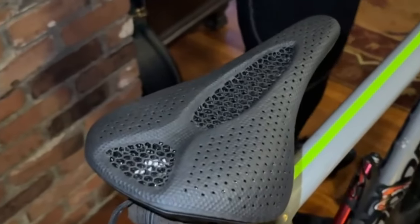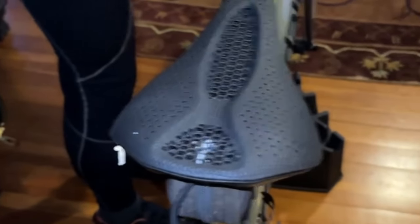Our last tester, who I'll call Dean for reasons I'll explain later, is a dedicated and strong B-group rider and leader. He's been using the Selle SMP dynamic saddle that came with his Cannondale Super 6 Evo road bike, bought about five years ago. Over about six months he tried four 3D printed saddles: the Specialized Roman, Fizik Antares, Fizik Vento, and a Specialized S-Works Power Mirror, in that order.